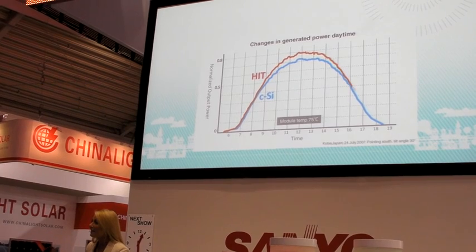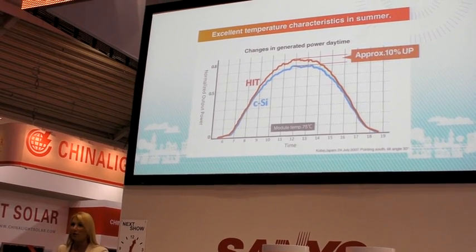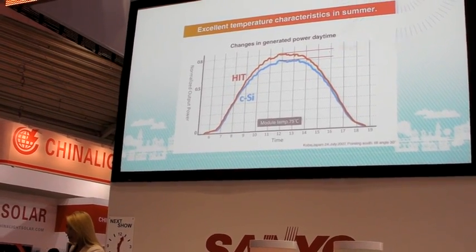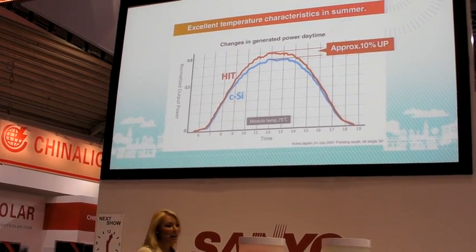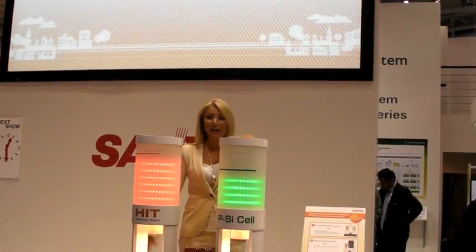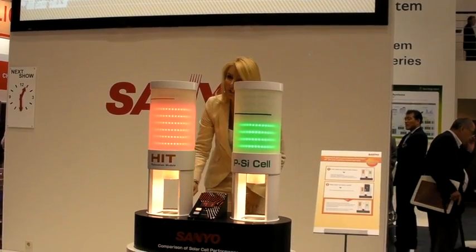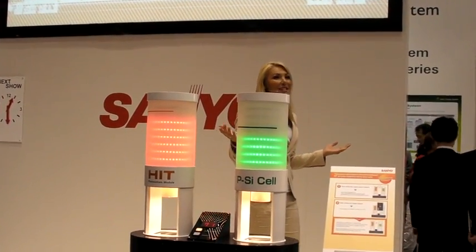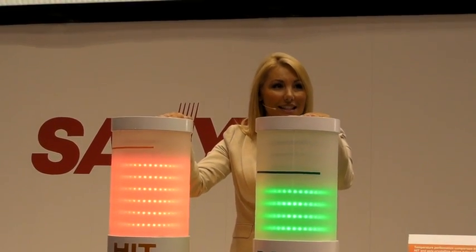This solar module also features an excellent temperature characteristic, as this graph shows. Compared to conventional crystalline solar modules, the HIT Solar Module ensures that power output stays high even at hot temperatures. On our demonstration kit, LED lamps show the different power output performance of a polycrystalline solar cell versus a Sanyo HIT solar cell. The cells are raised to 70 degrees, and the Sanyo HIT solar cell clearly shows greater power output under these conditions.